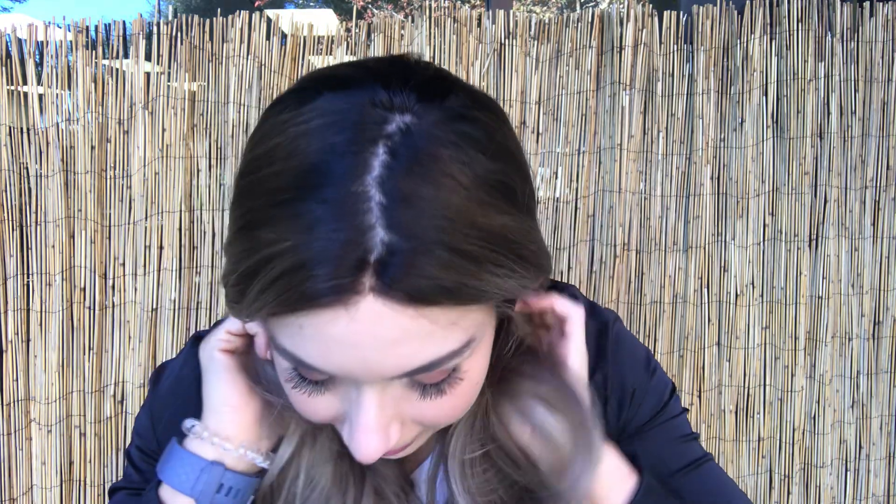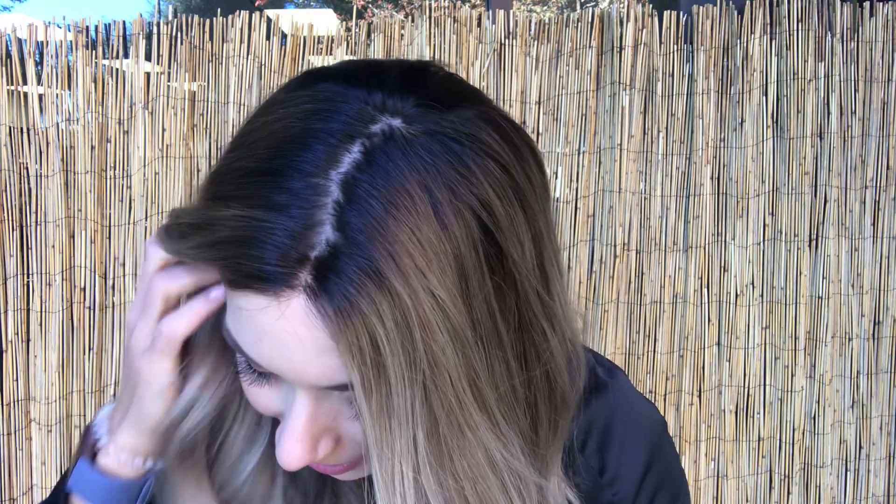This is also a darker root tone, and if we look at the top root, this is actually more of a level two, level three. So a little darker than what the roots typically tend to be, but it gives the wig this really beautiful balayage — a really beautiful, dramatic shift from that dark root into a lighter brunette-blonde tone.